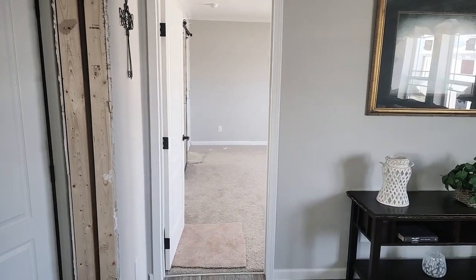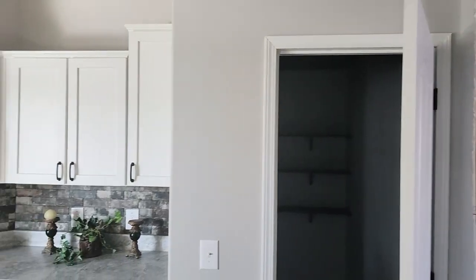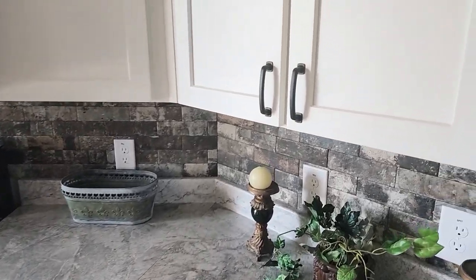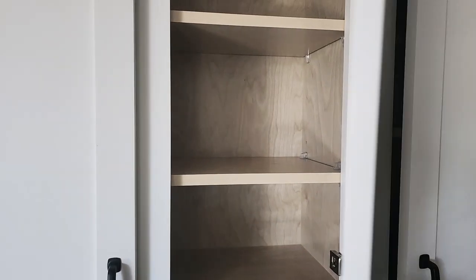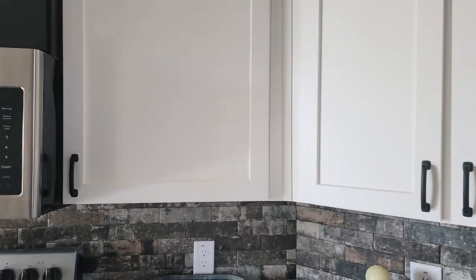I'm going to go ahead and highlight the kitchen because we're right here at it. This has Deer Valley's brand new flat black cabinet hardware — see how that looks? Looks awesome, especially against this white. Of course, they're awesome solid maple cabinets with soft close hinges on everything. Got these big cabinets right by the stove, so plenty of storage for all your goodies — especially if you're a baker and like to cook a lot.